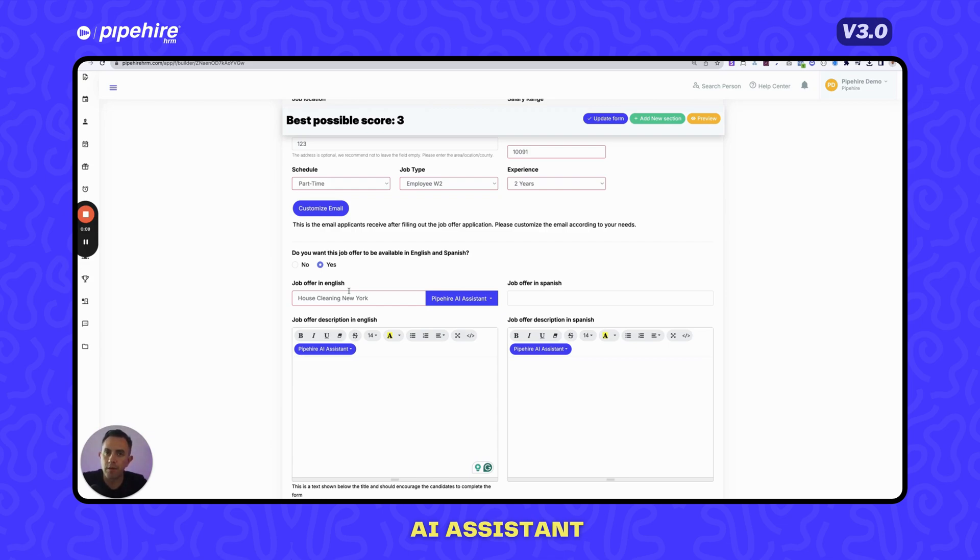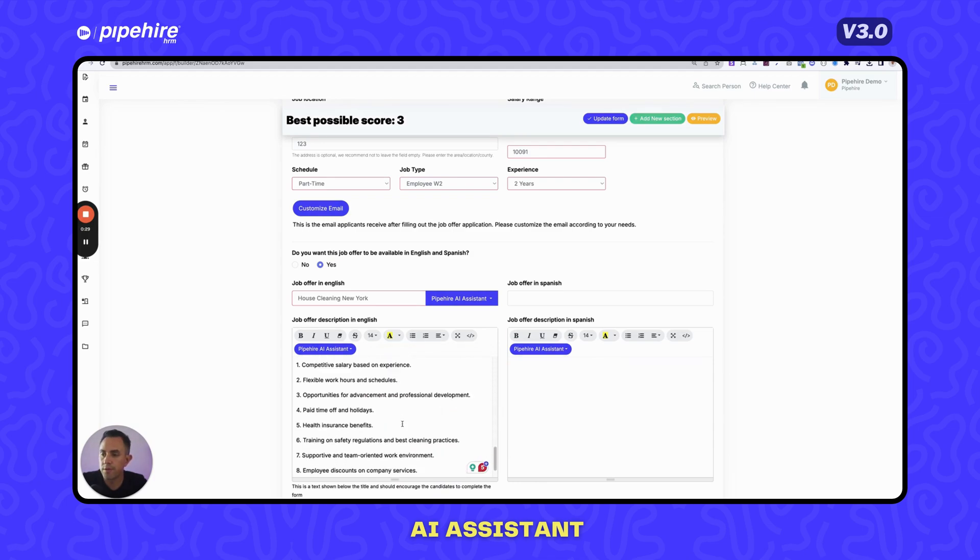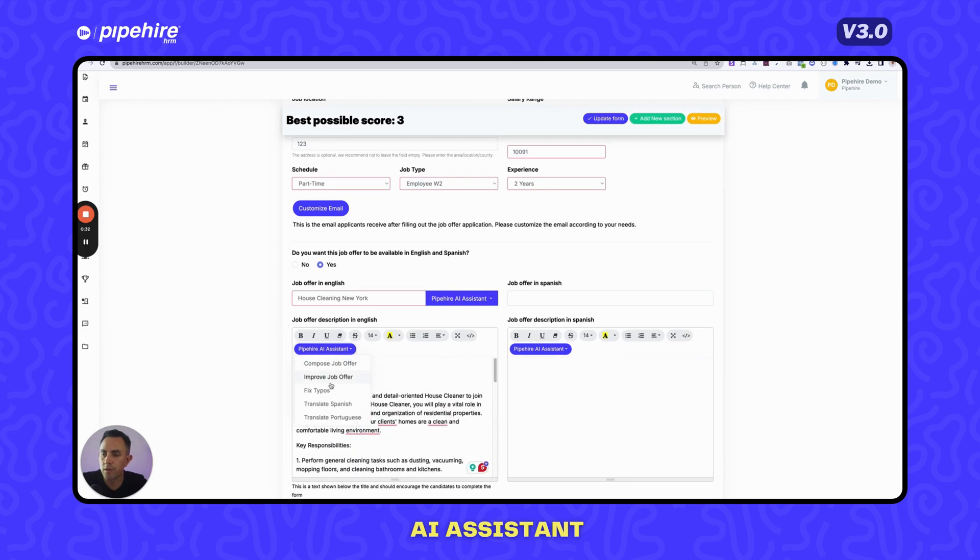Pipeheart AI Assistant helps you craft and compose job offers faster with the help of AI. For example, if you have a housekeeping position in New York and don't know what to write, click 'Pipeheart AI — Compose Job Offer' and it will create one for you automatically in seconds. You can then improve it, correct typos, and translate it to Spanish or Portuguese.